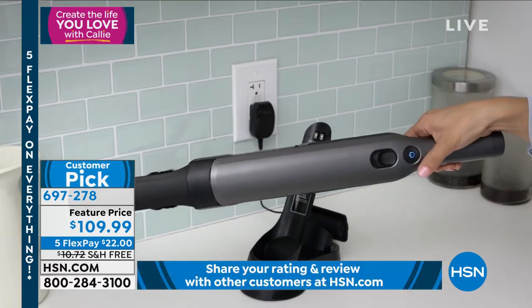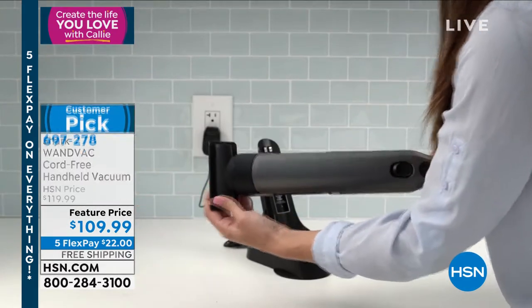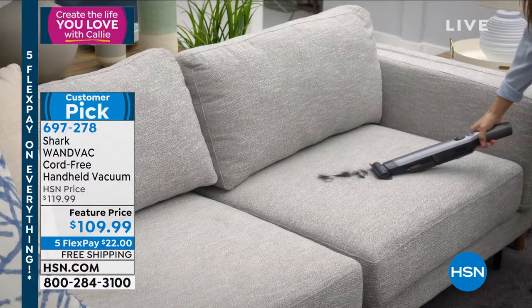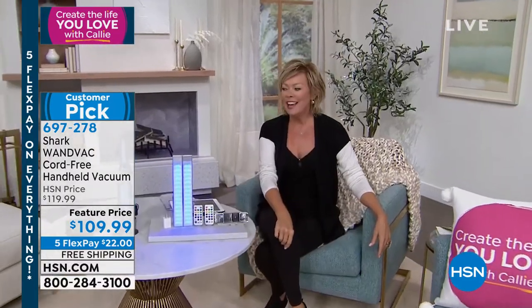We also want to remind you on Five Flex — it's only $22 to get this. It was impossible to keep this in our inventory during the holidays. It was one of the most incredible gifts that people gave to family and friends. We finally have them back and yours is waiting.